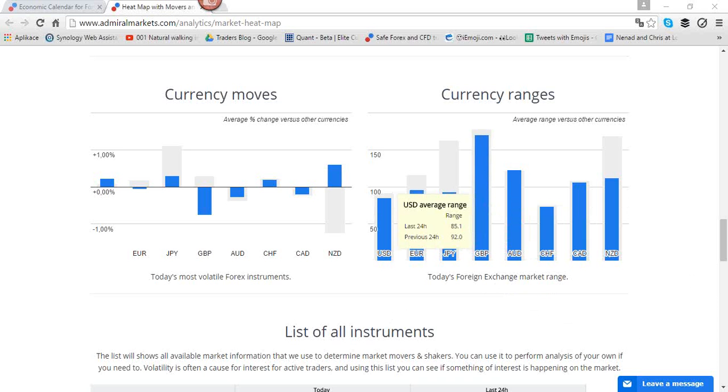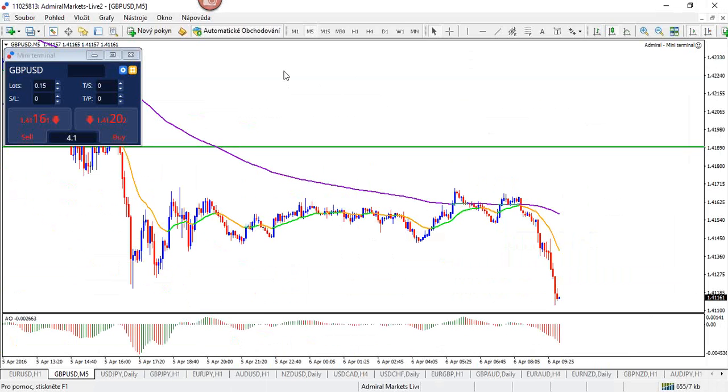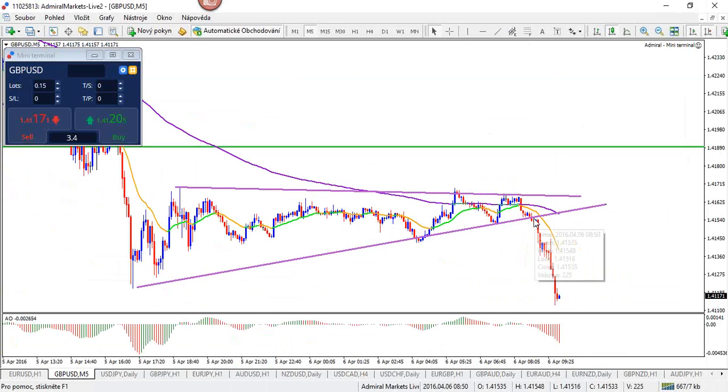Let's take a look at the live charts. We're getting already a break very early on in the session — a bit of a triangle formation right here on the five-minute chart. We got a break about two hours ago, basically in the Asian session, which is quite early.